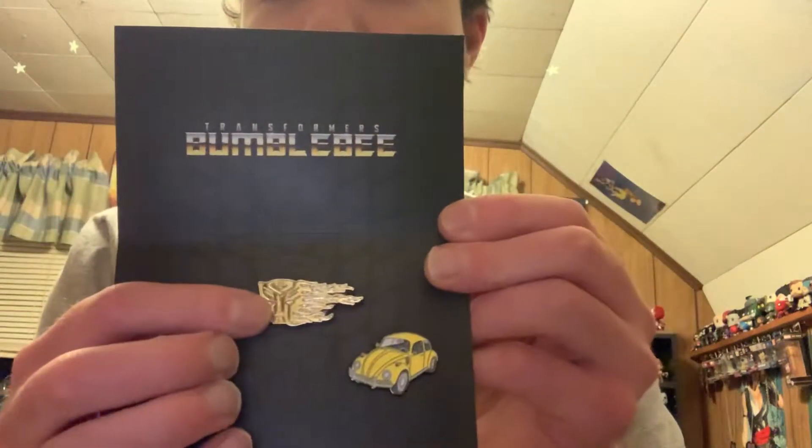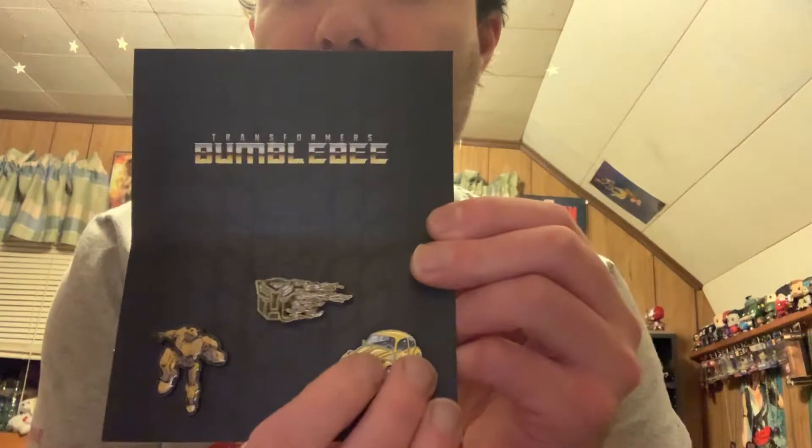Next we have what looks like a little stereo or boom box kind of thing, and it does say Bumblebee on the back, so this is our Transformers item. I believe the theme for this month was 'Scavenge' or something along those lines. Once you take this off and open it up, you have three pins of Bumblebee — the Autobot logo in the middle, Bumblebee himself, and a Volkswagen Beetle. This is a pretty cool set. I'm so impressed that we're actually getting a set of pins, since usually we only get one pin per month.